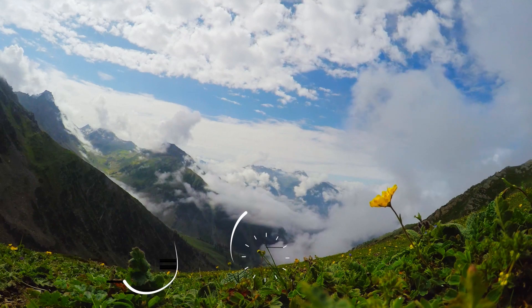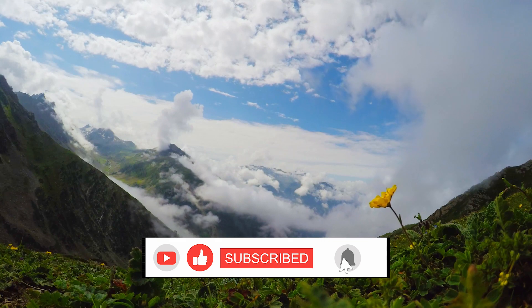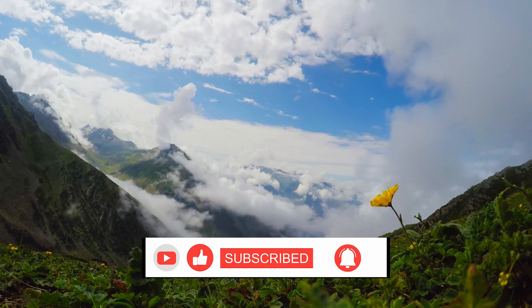If you like this video, please hit like. If you haven't subscribed yet, please do it now. Your feedback is highly appreciated.